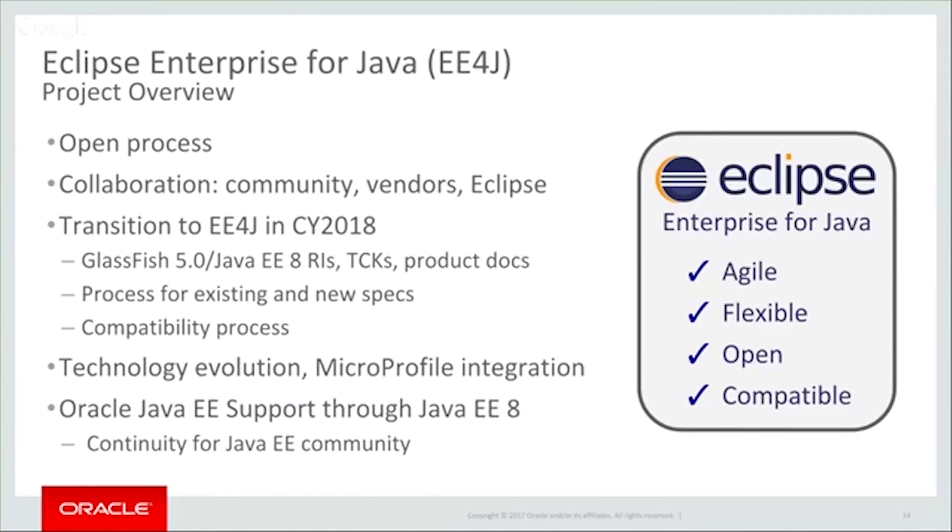This community is looking for a more open process and better models for collaboration between the community and vendors, and they are looking to the Eclipse Foundation to provide that. This year is going to be the year that all the technology moves over. It's also going to be the year where we create a new process at the Eclipse Foundation for doing specs, similar to what the JCP has been doing in the past, as well as creating a new brand and name for what was formerly known as Java EE. There's a lot of interest in getting this technology moved over to Eclipse as rapidly as we can.